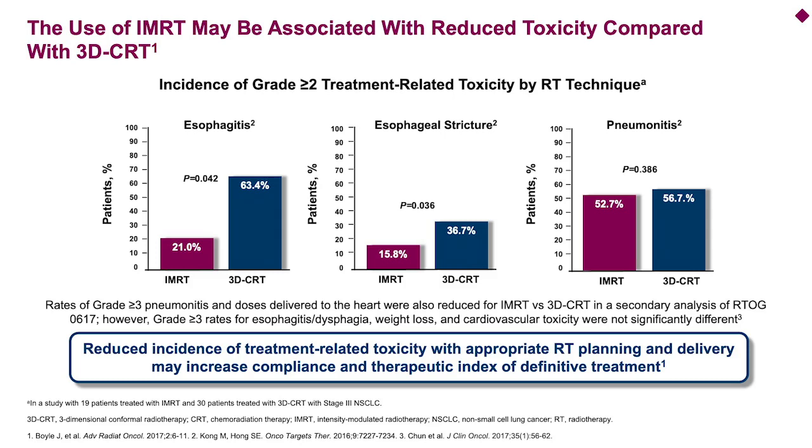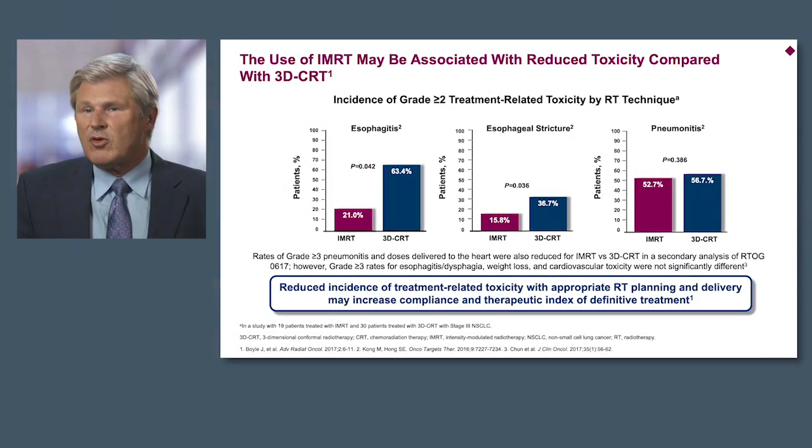Here is a report of the incidence of grade 2 or greater treatment-related toxicity by radiotherapy technique — esophagitis to the left, esophageal stricture in the middle, and pneumonitis to the right. You don't see much of a difference in pneumonitis, but you do see a big difference in the rate of esophageal toxicity, both with regard to acute esophagitis as well as esophageal stricture. Reduced incidence of treatment-related toxicity with the appropriate RT planning and delivery does, I think, allow greater compliance to the concurrent chemoradiotherapy strategy.